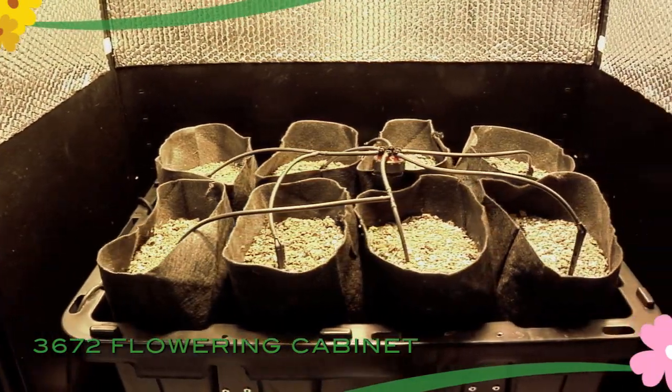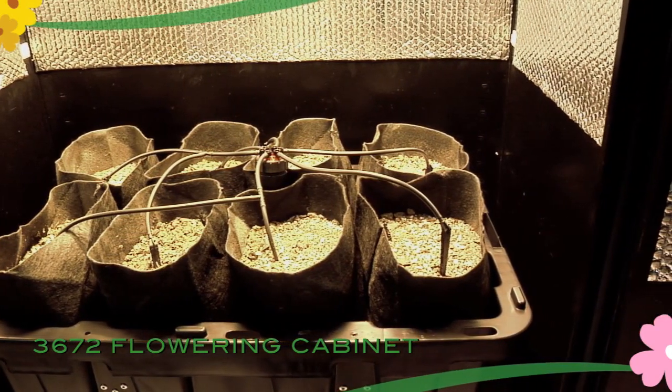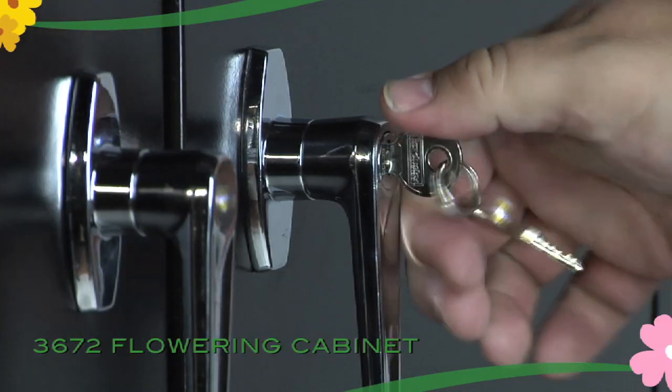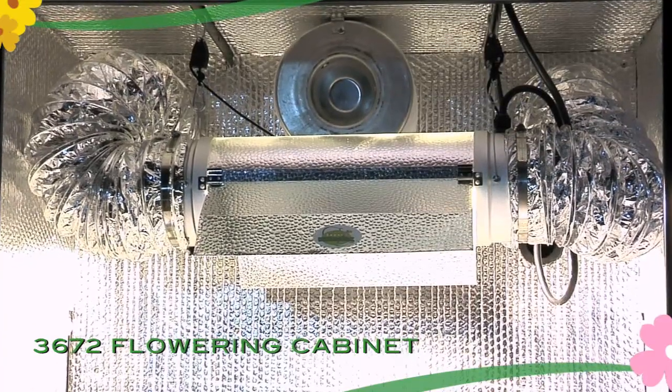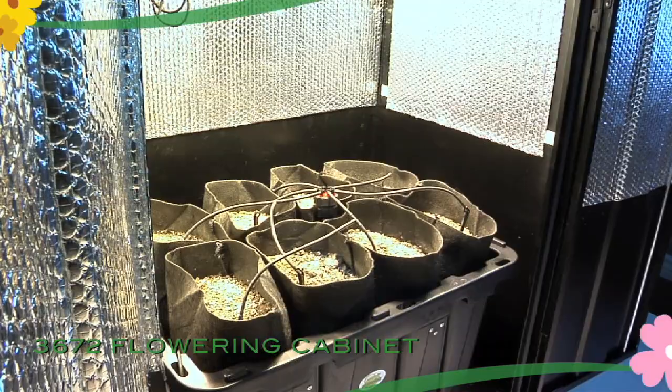Like all Super Bloomers products, the 3672 comes complete with everything you need to get started the day you open it. The 3672 Flowering Cabinet will hold up to 12 medium-sized plants.